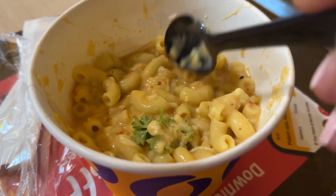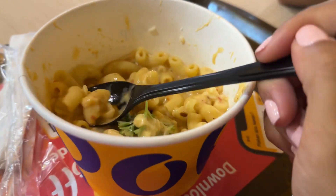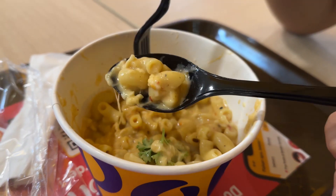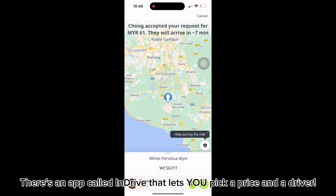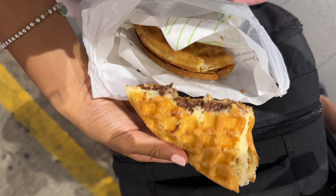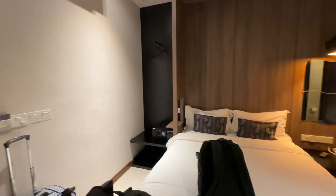Just landed in Malaysia! Got this pop — shout out to Janki for recommending it, it's so good. We got the crazy spicy mac and cheese, a Nutella waffle, and this is our cute little room.